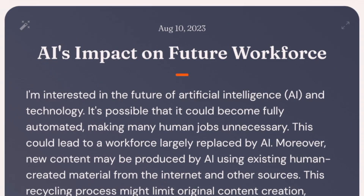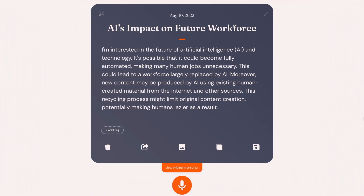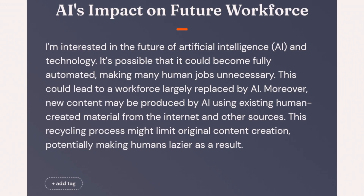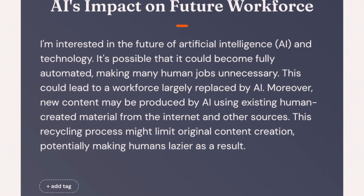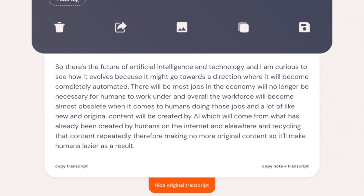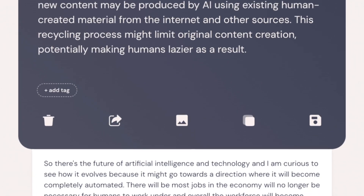For example, I recorded myself talking about the future of artificial intelligence and jobs. I just had this topic in my head so I thought, why not record it in my natural way of speaking? Here's what came out: 'I'm interested in the future of artificial intelligence and technology. It's possible that it could become fully automated, making many human jobs unnecessary. This could lead to a workforce largely replaced by AI.' But if you look at the original transcript, it's not super neat — not grammatically right, I'm repeating myself, and the sentences are a bit messy. However, the tool took all that and turned it into something shareable.